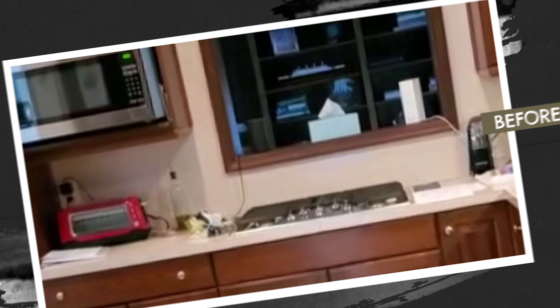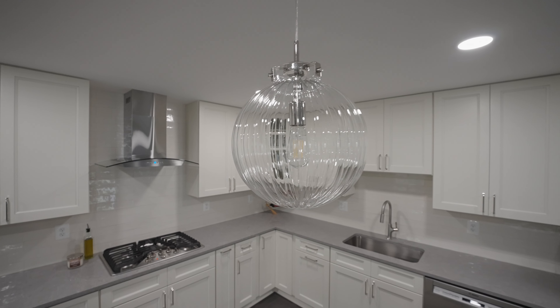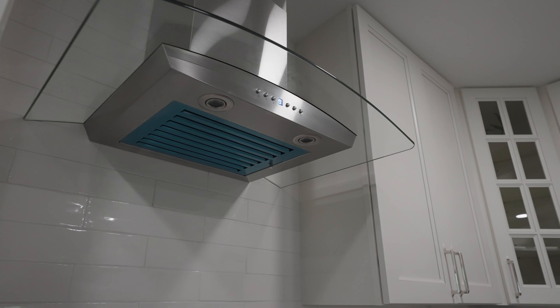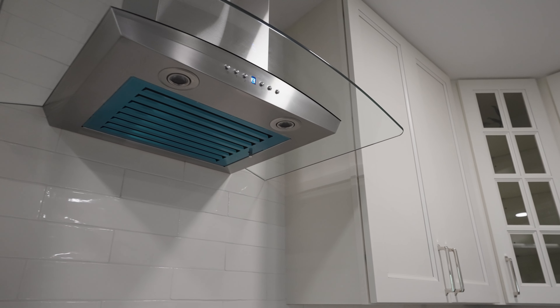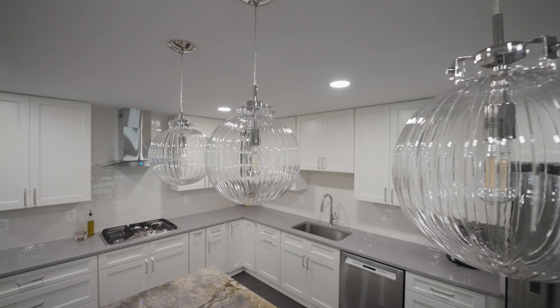We used to have a window connecting the kitchen and the room back there, which was really bothering the homeowner. We closed that area and installed the hood over there, making it something transitional.